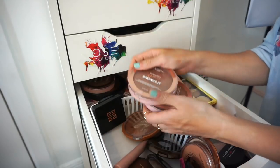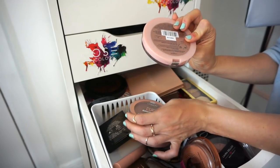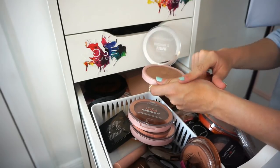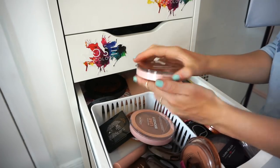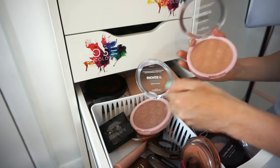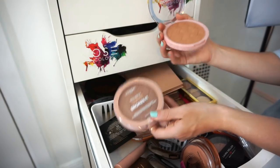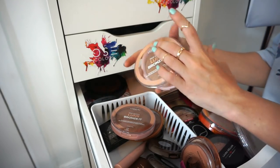I have three L'Oréal Lumi bronzers. Shade 01 has a great cool undertone — really nice and large, keeps a beautiful effect on the skin, keeping that. Shade 03 is brand new and unswatched — I'll put it in the selling pile. Shade 02 I'm keeping. So keeping 01 and 02, selling or giving away 03.